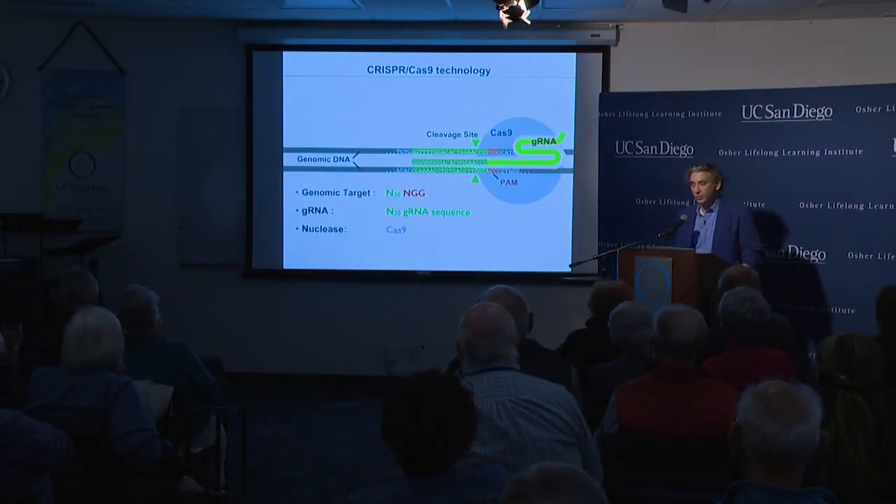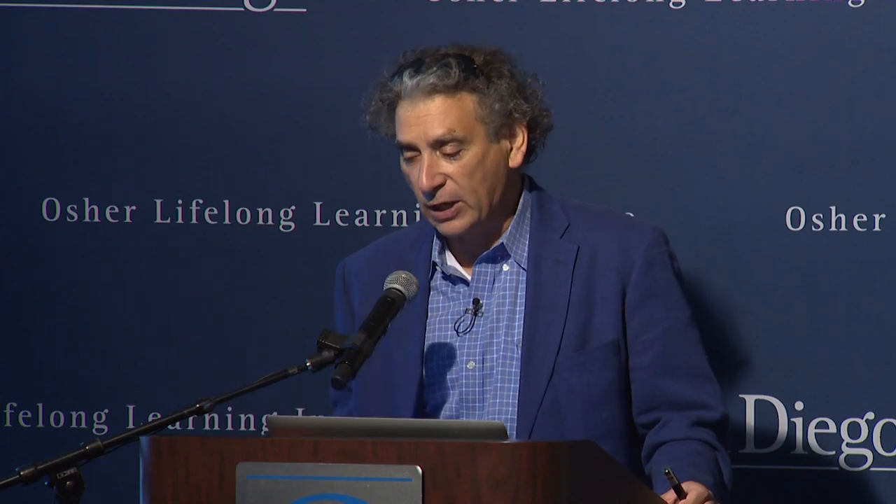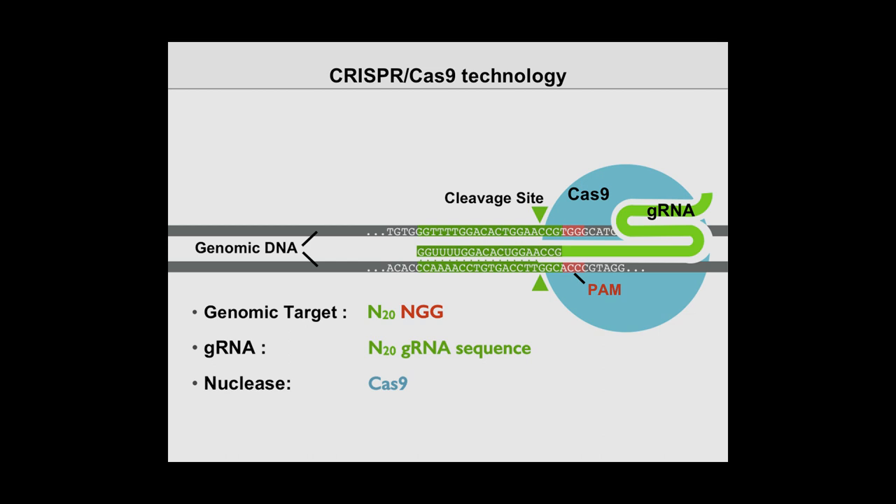This is largely the work of scientists like Jennifer Doudna and Feng Zhang at Harvard. Jennifer Doudna is at UC Berkeley, and she's the one who really had the insight to make this into a two-component system that is easily used.